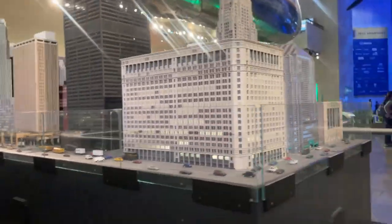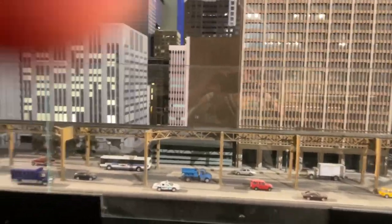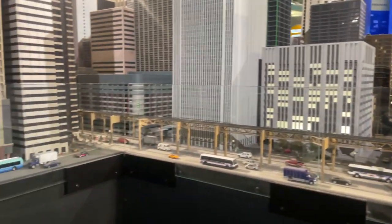Look at this — you've got the Loop, the elevated train system here in Chicago. The Loop, look at that. That is incredible.